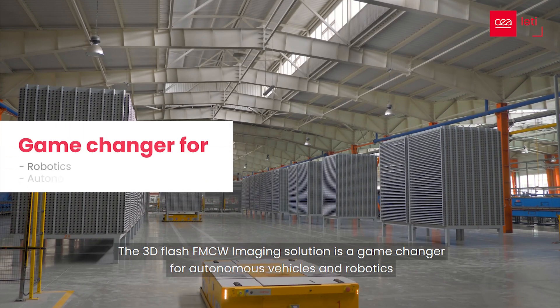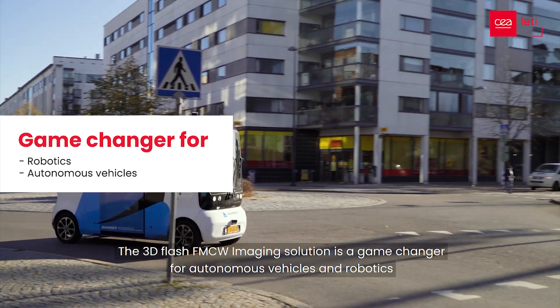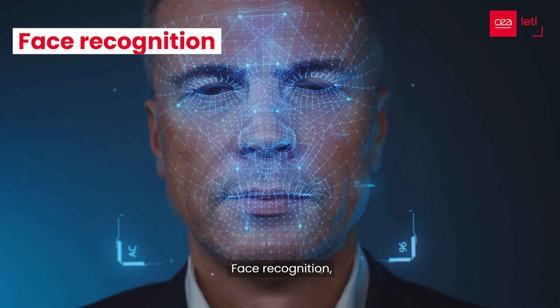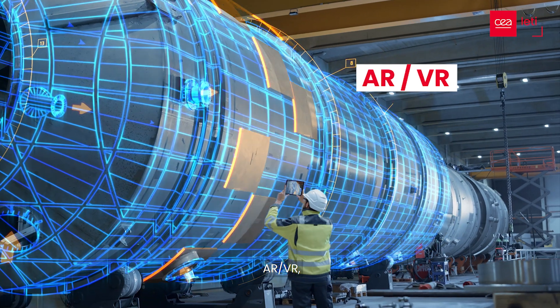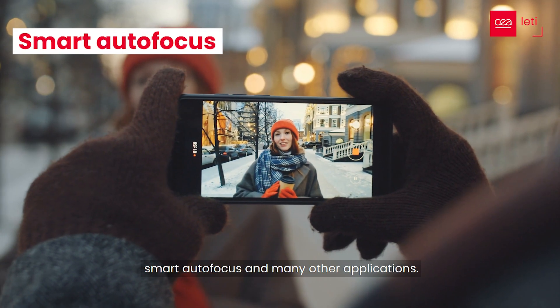The 3D flash FMCW imaging solution is a game changer for autonomous vehicles and robotics, face recognition, AR-VR, machine vision, smart autofocus, and many other applications.